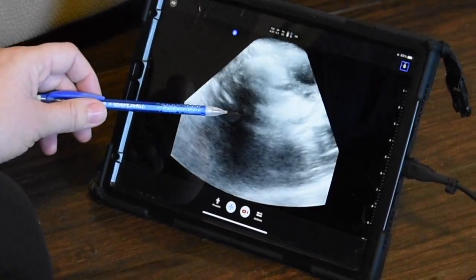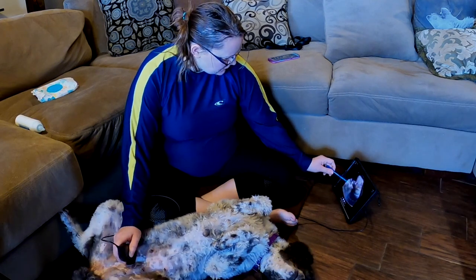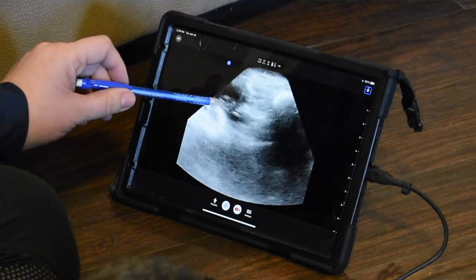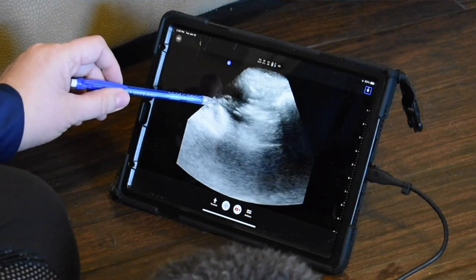We can move up — bless you — there's another puppy. That's its sack. That little blob right there is a puppy.